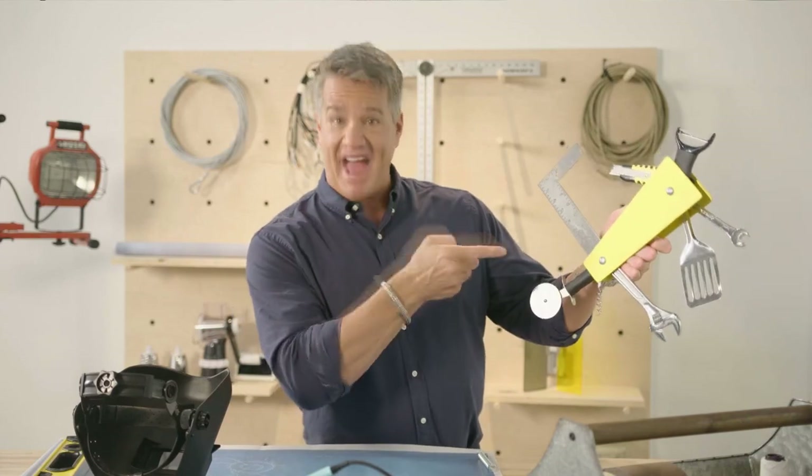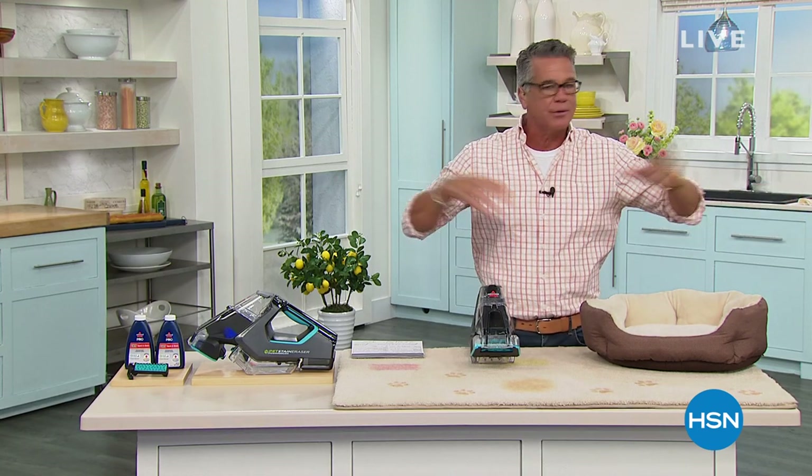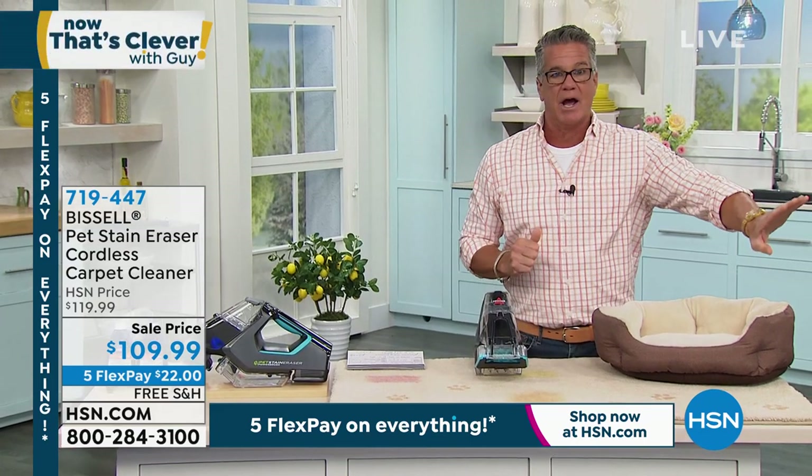Welcome back, everybody. Part of the show 'Now That's Clever' is figuring out things that are common to a lot of people. We all have stains — whether they're on the furniture in our house, on our car seats, or on our carpets. What do you do to get rid of a stain, even an older one? You can go try to buy some magic liquid, or you can do the right thing, which is get to it as quickly as possible.